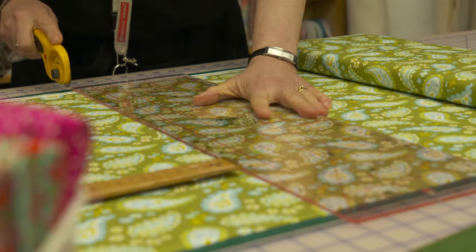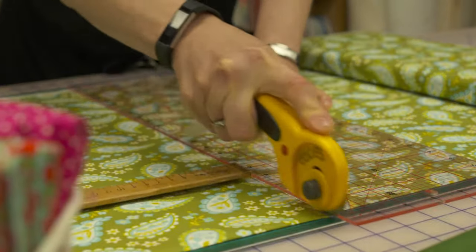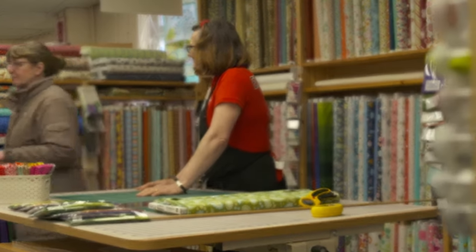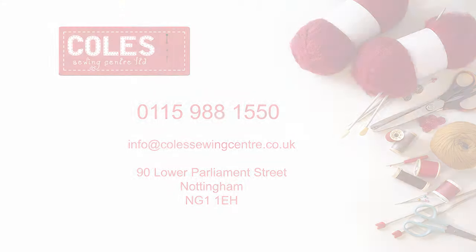Our shop and training facility is fully wheelchair accessible with an easy access door and lift. Come and visit us today for all your sewing needs.